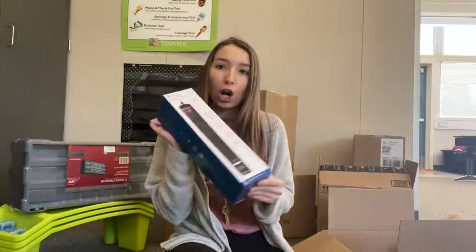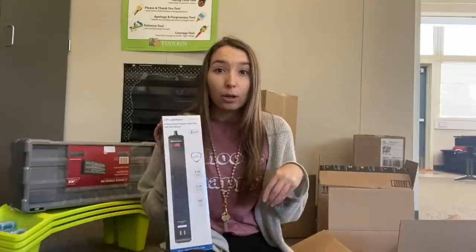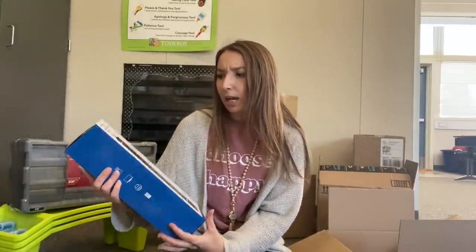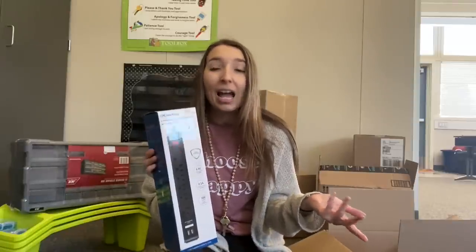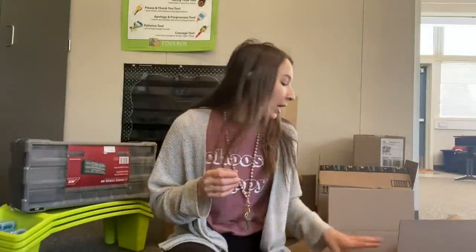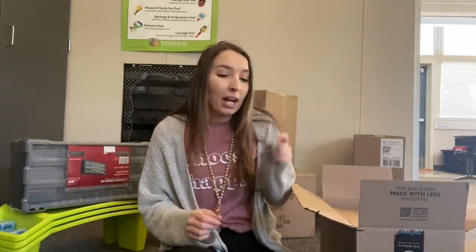I also got this two-pack of charging port things — it's like a surge protector with six outlets. I originally asked for it because I thought kids would be taking their Chromebook back and forth every day, but now they'll have their own Chromebook at school and at home, so I'm rethinking whether I need it. We'll see if we use them, but at least I have them. I also got three more packs of Clorox wipes, so nine packs all together. Whatever I don't use I can save for next year or give to coworkers — sharing is caring.